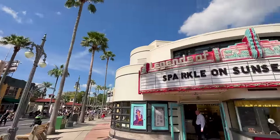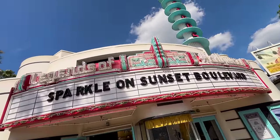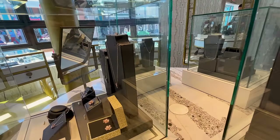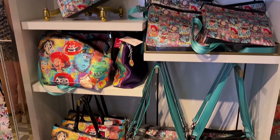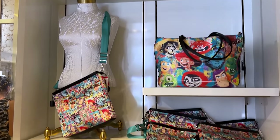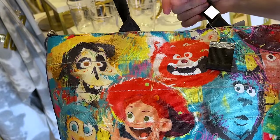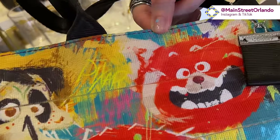We will be showing you guys a new Pixar collection — a new fun collection here at the Legends of Hollywood. Since Pixar is very important inside of Hollywood Studios, I think it fits the theme. Here is a new bag collection by the brand Harvey's. Harvey's is a brand that makes bags with what I'm going to call car seatbelt straps — they look exactly like car seatbelts, and that's really neat.